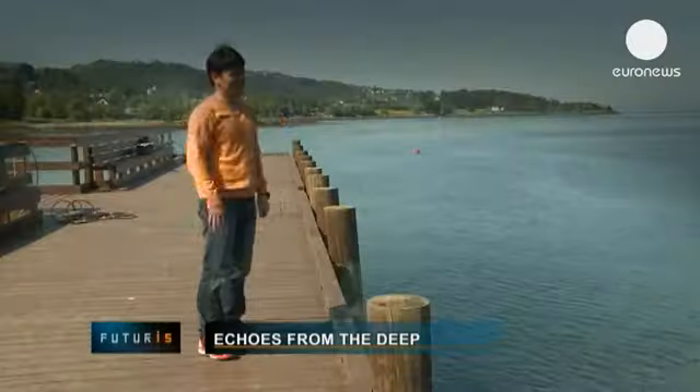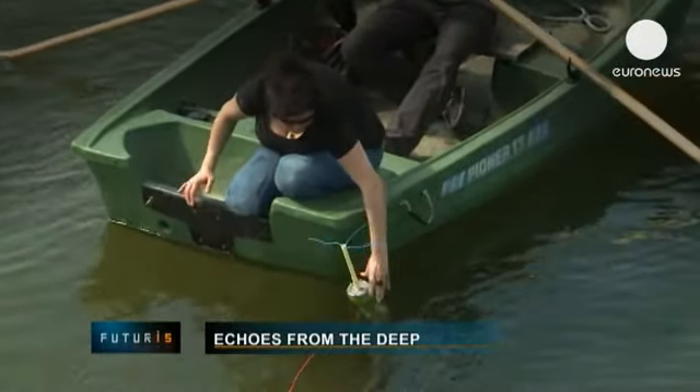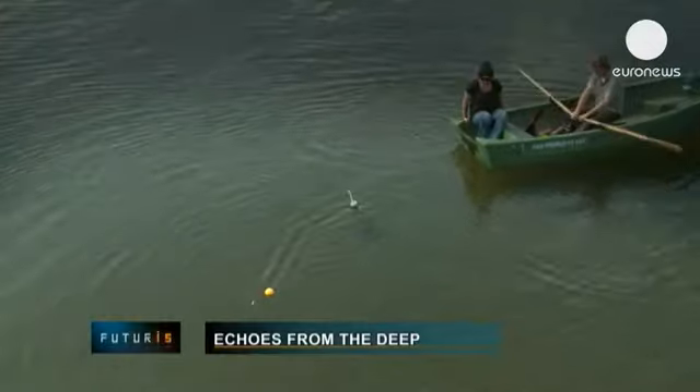In Western Norway, scientists are testing autonomous devices that can detect and understand what is happening underwater.